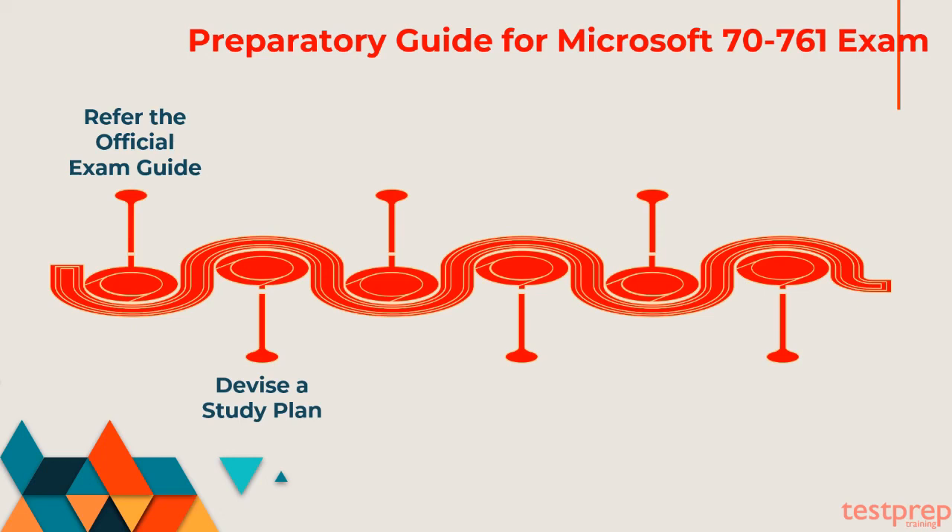Second, devise a study plan: the next step is to strategize a study plan for your preparations. Following your plan will help you remain consistent and also help in avoiding distractions. Remember the key to excel is to start early, hence begin with your preparations and stay motivated.